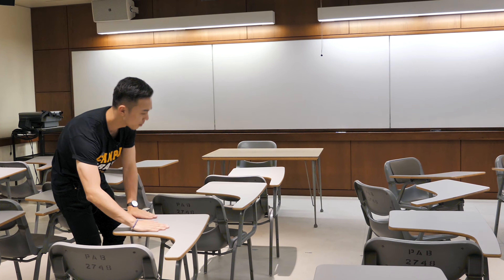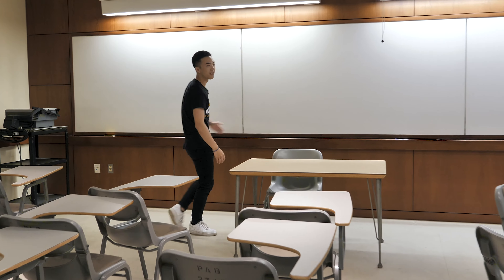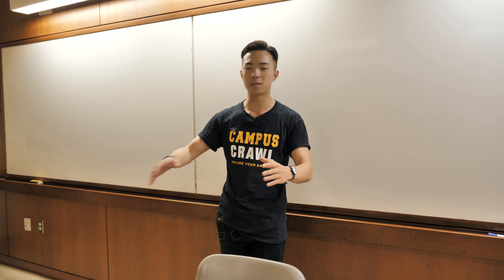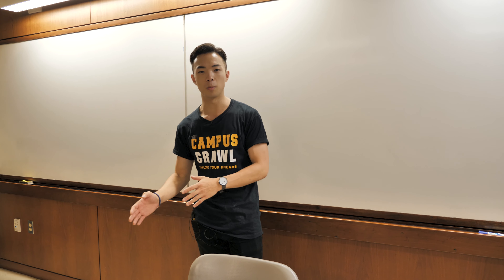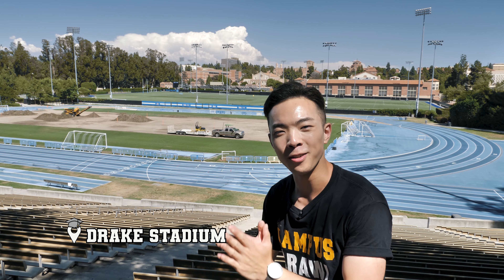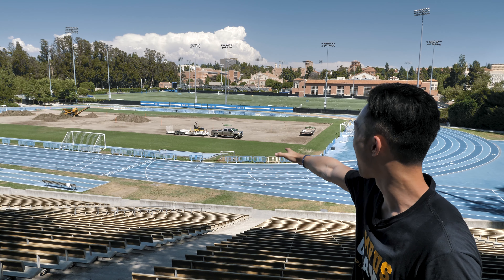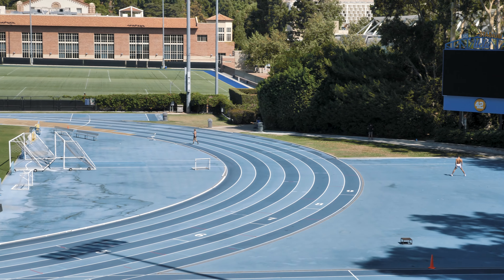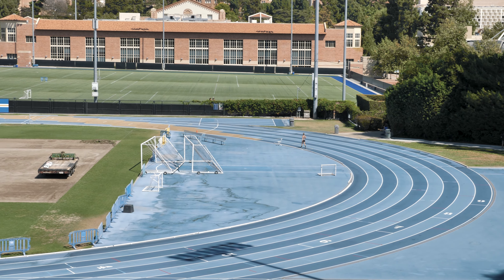Keeping with Campus Crawl tradition, we're gonna show you things you can't find anywhere else on YouTube. Right now, we're gonna show you what a typical classroom is like at UCLA. As you can see, there are individual desks with a table, and over here they have whiteboards — not blackboards — which is pretty cool. Their classroom size is around 30 to 40 people. But what do students do when they're not studying? Let's go find out.